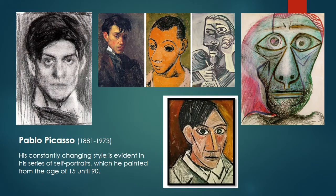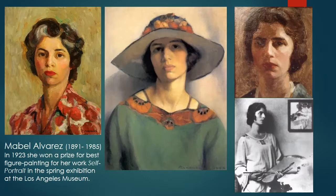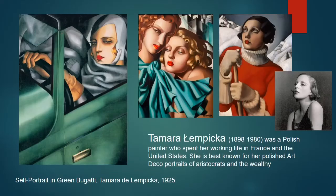Number three: Pablo Picasso, who is famous for constantly changing the style of his work — here are portraits from the age of 15 to the age of 90. Number four: female artist Mabel Elvere, who won a prize in 1923 for her self-portrait. Number five: Tamara Lempicka, a Polish painter very famous for her art deco portraits of aristocrats and the wealthy.